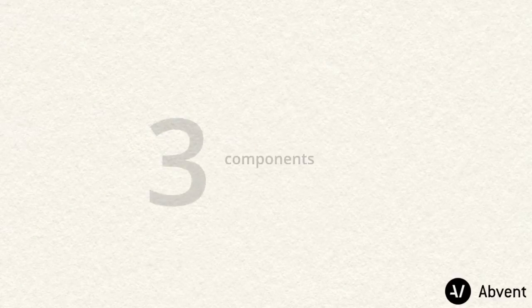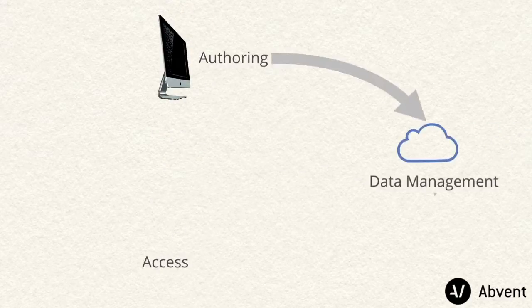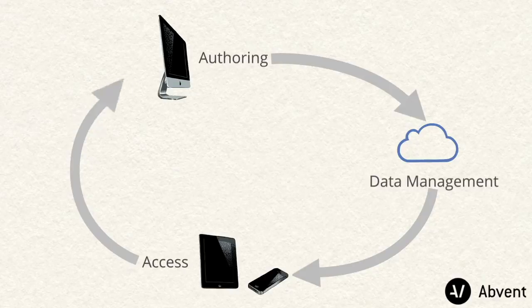Our vision is to provide a tight integration between the three core components of our solution ecosystem – BIM authoring solutions, BIM data management, and BIM data access solutions.